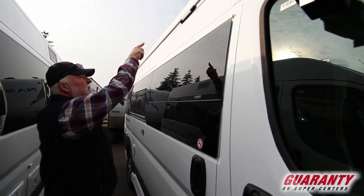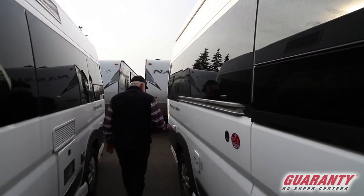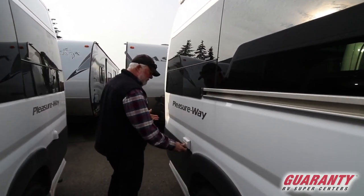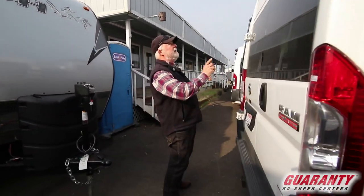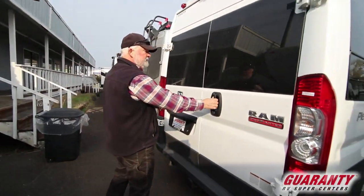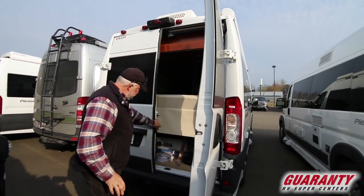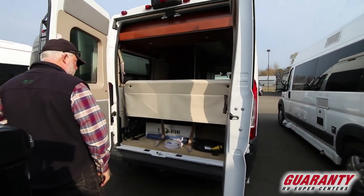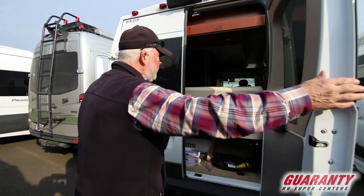Full length awning, all electric. LED porch light. Water fills here. If you're plugged in, you've got an electrical outlet on this side. Trailer hitch in the back for towing very light things. Backup camera is up on top. This one even comes with a brand new sewer hose and water hose. Lithium battery — very important — going to give you a lot of lasting power.